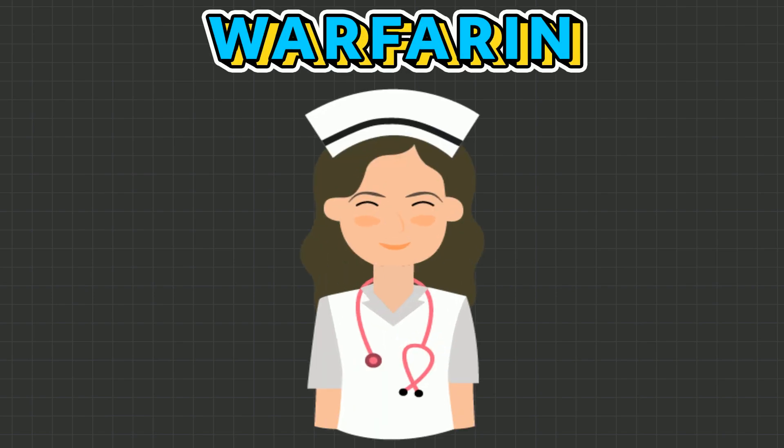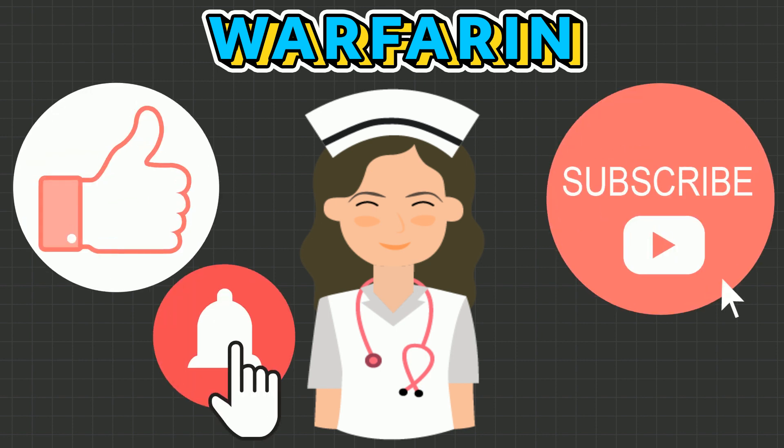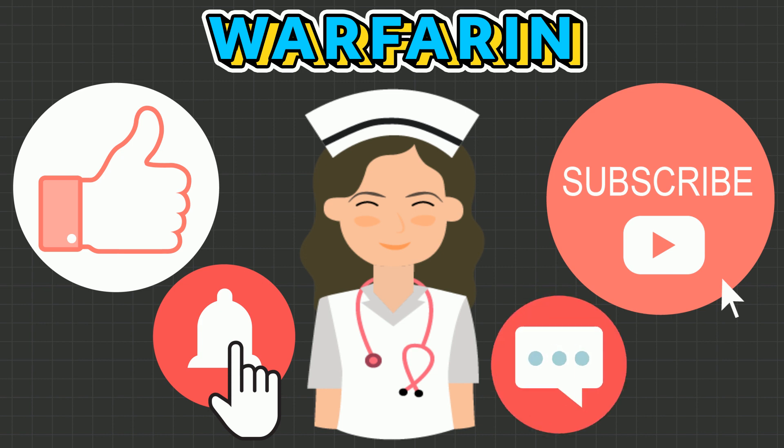This wraps up everything you need to know as a nurse about warfarin. I hope you found this video useful, and if you did, please show your support by giving this video a thumbs up, subscribe, and hit that notification bell so you never miss a video. Please leave a comment down below if you have any video requests. Thank you, and bye!